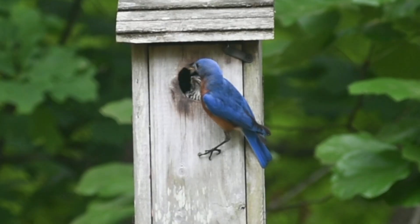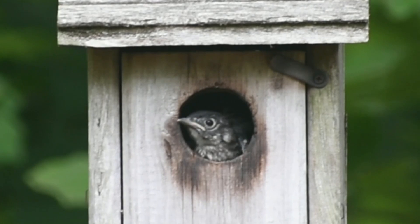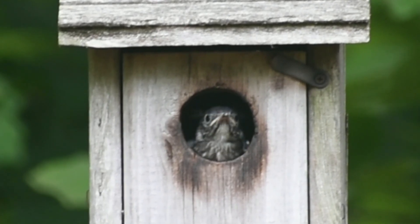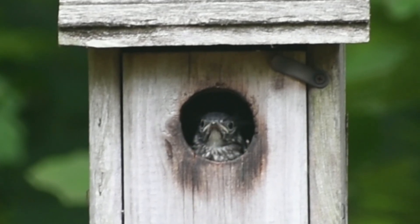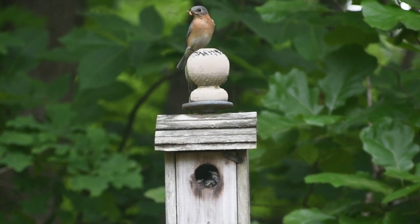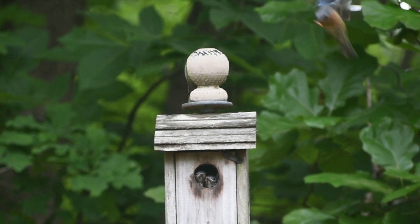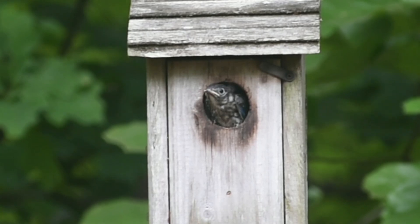This is where the drama begins. After a few last-minute feedings, the parents perch on a branch in a nearby tree and call for the babies to come and join them in the new world. And with unbelievable courage, each baby took turns using their wings to take their first flight.